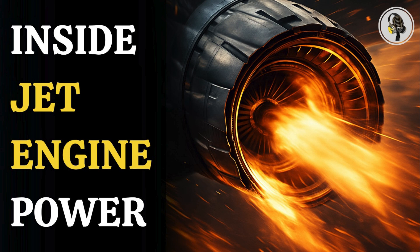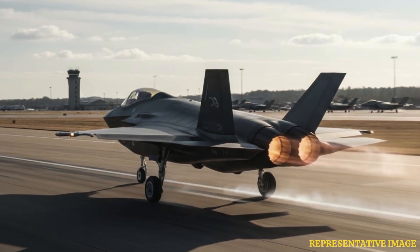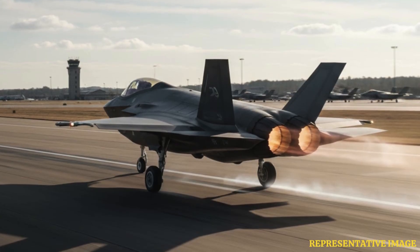Welcome to the We On podcast, where we explore fascinating stories and ideas from various fields. In this episode, we uncover the science behind fighter jet engines, where air, fuel, and fire combine to create roaring thrust, and afterburners ignite the skies with explosive power, driving jets like the F-35 to supersonic speed.